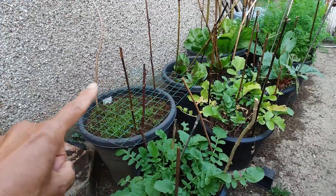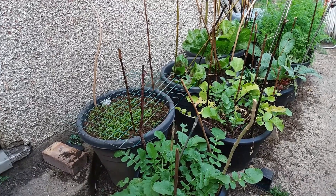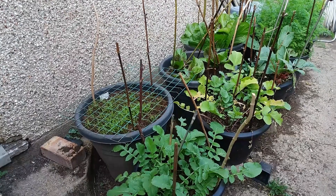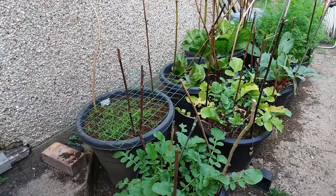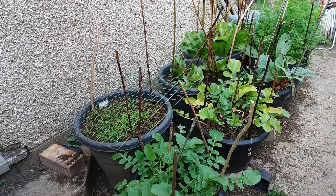Earlier on I had the cherry tomatoes over here — my usual Sun Gold that I really love and that was very successful. Then over on that side I had the Chocolate Cherry that had been recommended, and I really didn't find that very tasty at all, so I won't be growing those again.